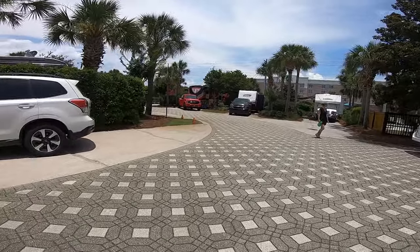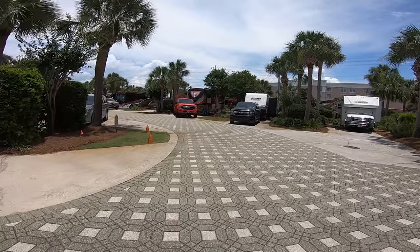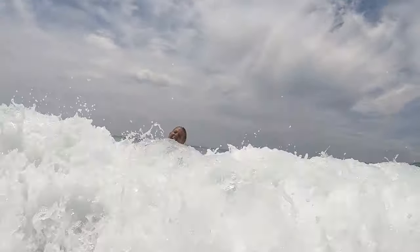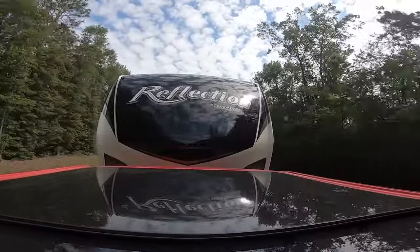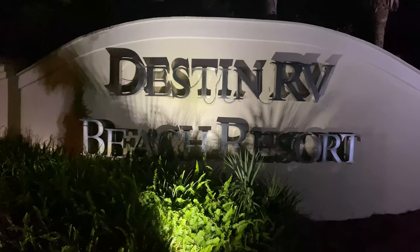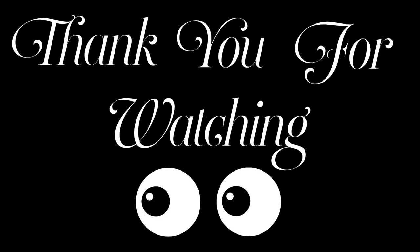We would recommend this RV park. It is a great location and a great park — very nice and clean — and we enjoyed our stay here. I'd like to say welcome to all our new family. Please like and subscribe. Look forward to seeing you on the road. Till next time. Thank you. Take care.